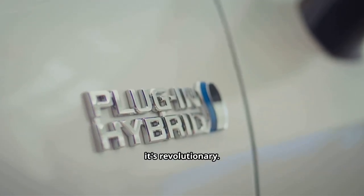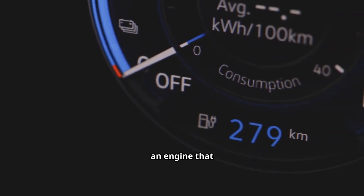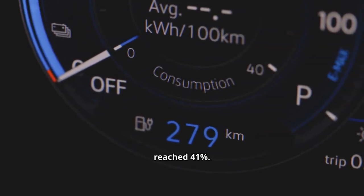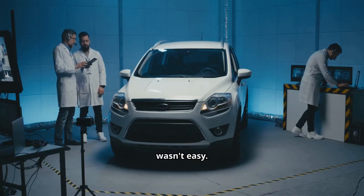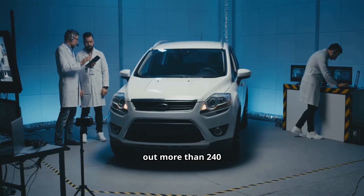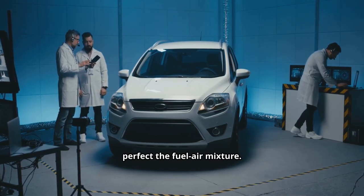To put it in context, Toyota long held the crown with an engine reaching 41% thermal efficiency. BYD has now jumped far ahead. Getting there wasn't easy — engineers reportedly carried out more than 240 different combustion experiments just to perfect the fuel-air mixture.